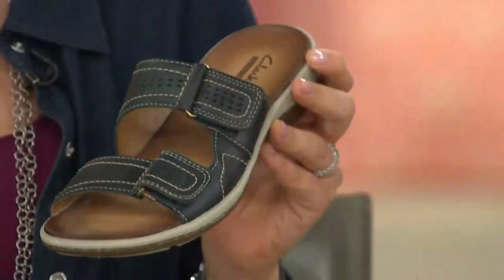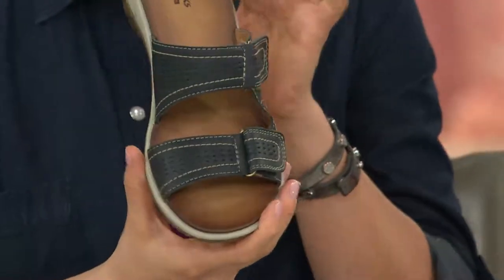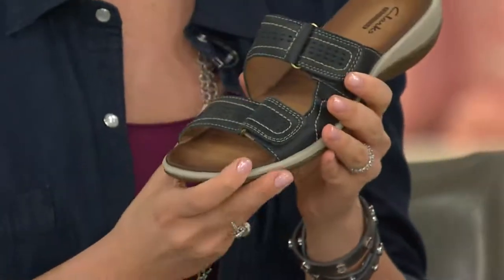This is a summertime slide that is so beyond a flip-flop, but it's still easy, still lightweight. It's all the things that you love about a flip-flop, but with oomph and with comfort. And with leather. Most flip-flops are plastic — I can't do a plastic shoe on my foot.